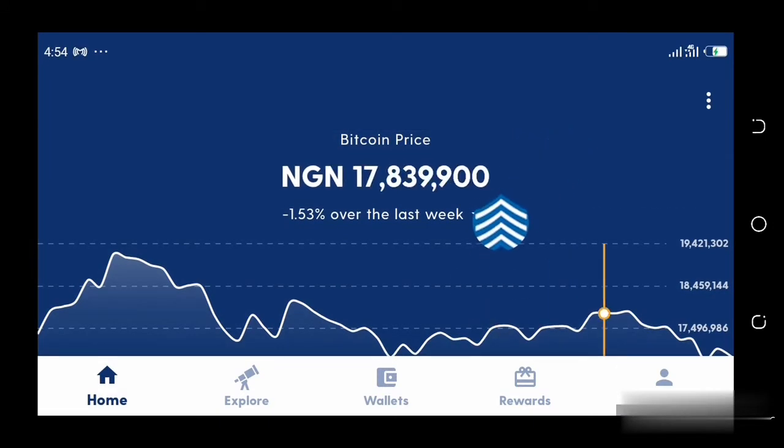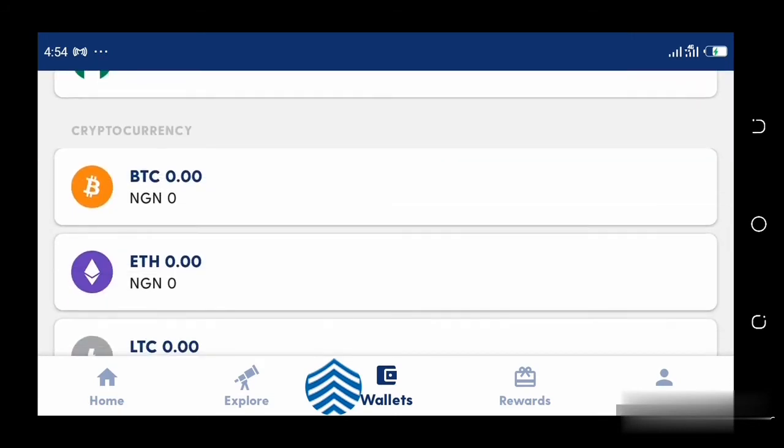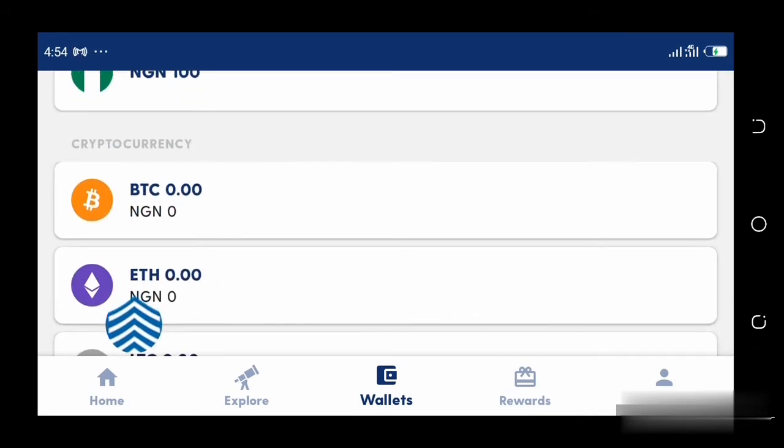Here is my Luno app. I already have it downloaded from the Play Store and I've already created an account. Once you have it downloaded, you go through simple processes of signing up, putting in your email, and all that. Once you log in to your Luno app, it's going to look like this — this is going to be your home. You'll see Explore, Wallets, and so on. You're going to click Wallets, and it's going to show you all the wallets. Mind you, I'm just using the Luno wallet to help explain this — there are other wallets you could use.